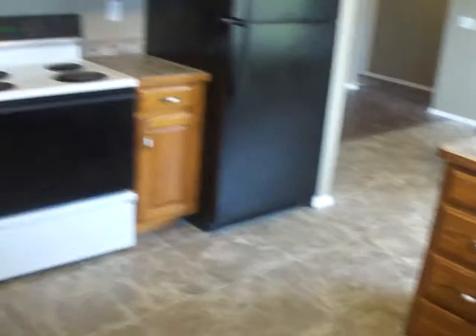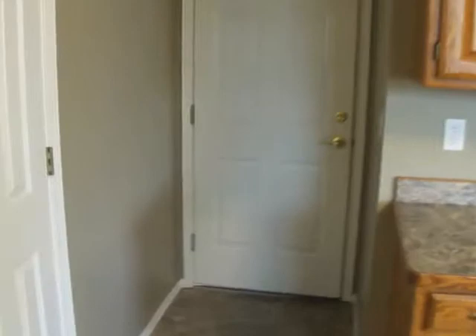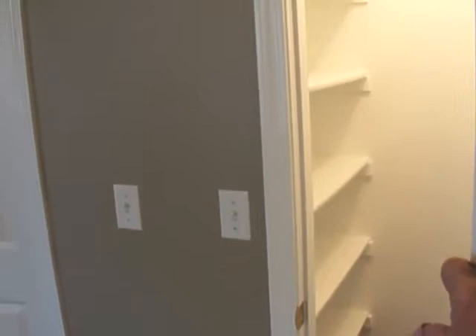All the appliances are in good shape. There's a one-car garage off the kitchen — it's filled with my stuff right now. I like the pantry in the kitchen; it has lots of good storage area.